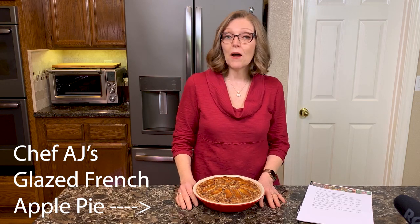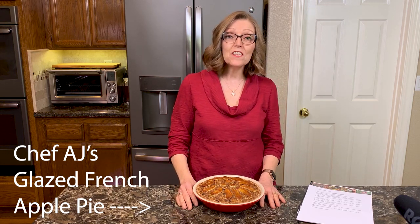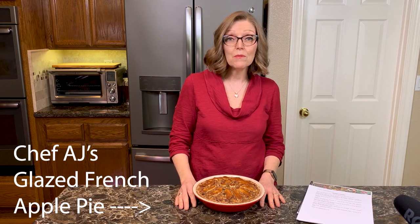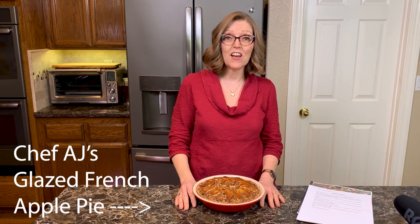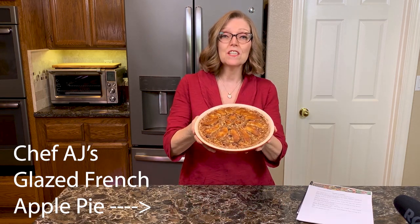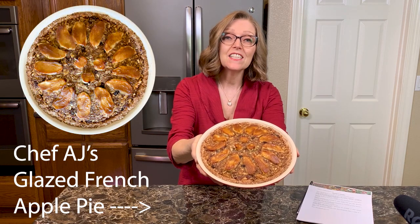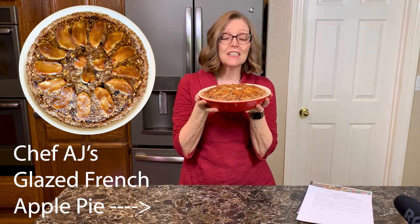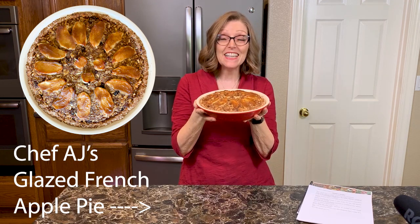Hi everyone and welcome. I'm Tammy, the creator of a blog and this YouTube channel called Nutmeg Notebook, and this is where I share with you all about a whole food plant-based lifestyle. I'm super excited today to share with you this beautiful glazed French apple pie. Oh my gosh, if only you could smell it — it smells amazing.